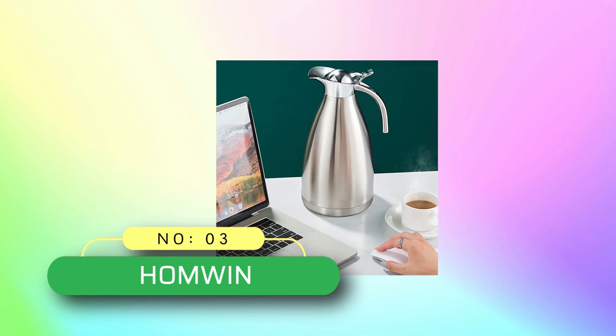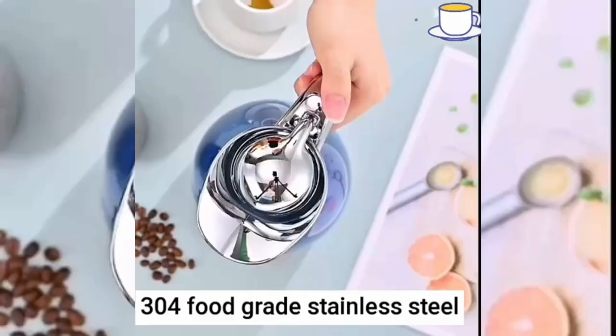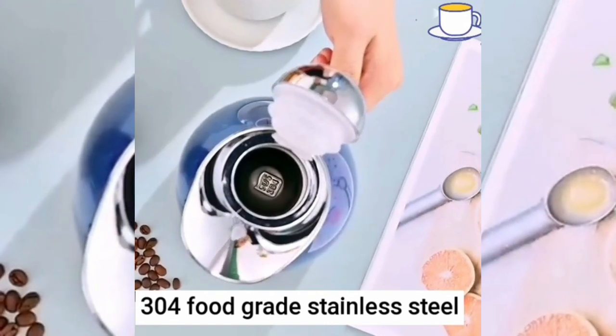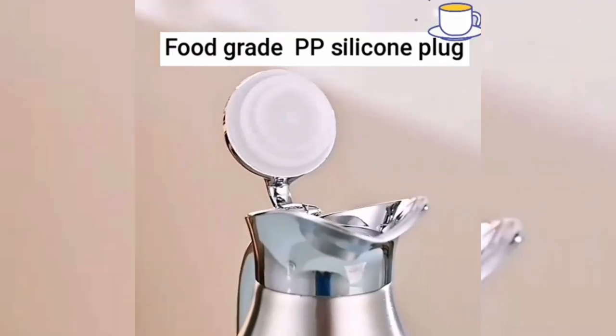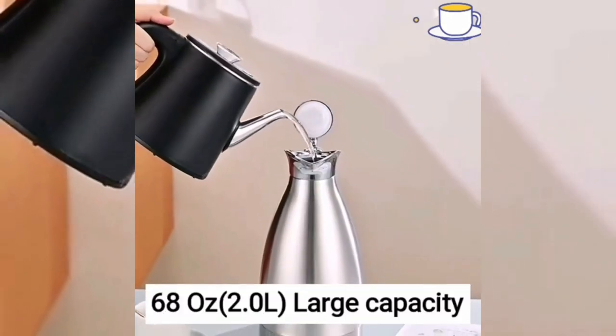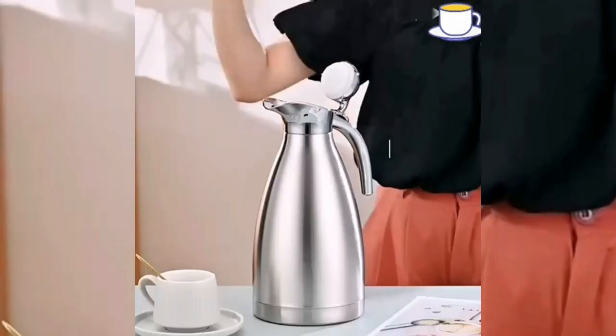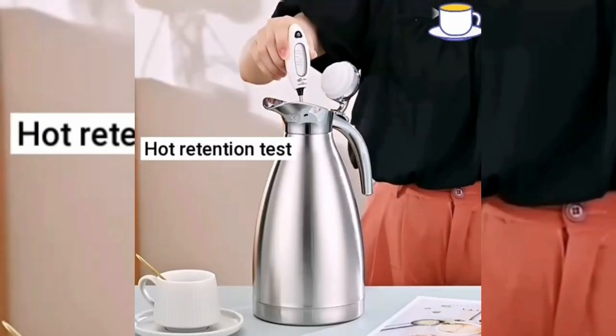Number 3: Homwin coffee thermos made in USA. The coffee carafe is made of 18/10 stainless steel interior and exterior — healthier, durable, and easy to clean. Double-walled vacuum insulation keeps your coffee hot up to 12 plus hours or cold up to 24 hours, locking in temperature to preserve flavor and freshness.